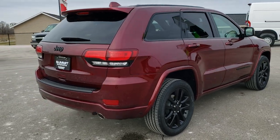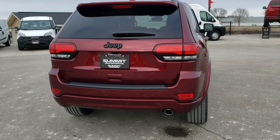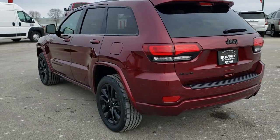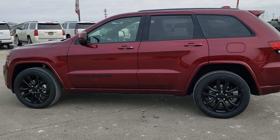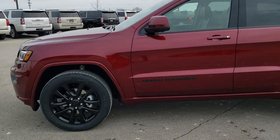This one comes with the 3.6 liter Pentastar V6 motor paired up with the 8-speed automatic transmission. It gets you 25 miles per gallon on the highway, 18 city, and an average of 21 miles per gallon. This is based off the Laredo package, and the Altitude is an upgrade to that package.